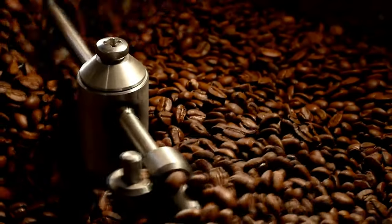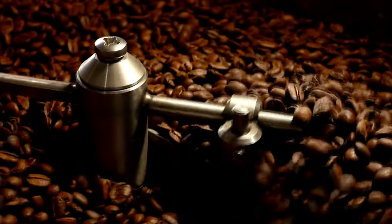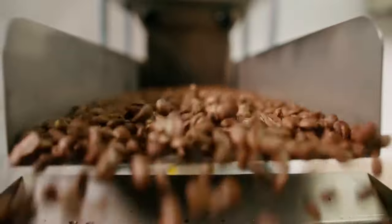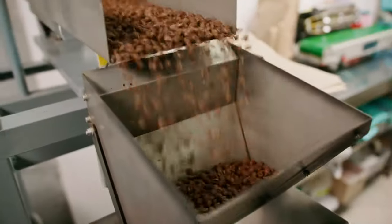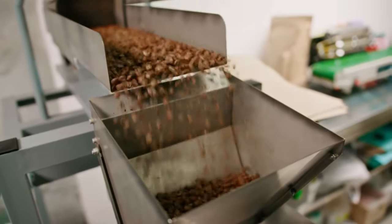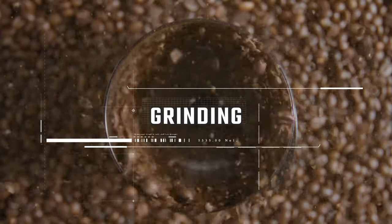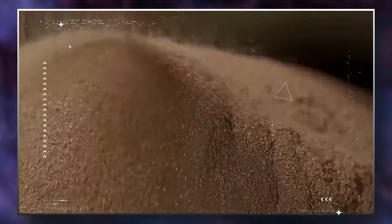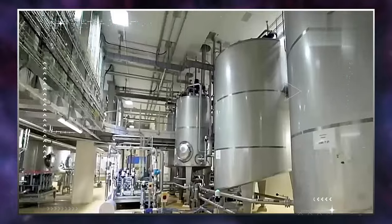After roasting, the beans are left to cool by air. At this point, the coffee beans can be sent to the various cafes or coffee stores. But for instant coffee, the coffee beans move to the next stage: grinding. The grinding is done in an industrial mill that grounds the beans until they become a coarse powder. This powder is transferred to a huge machine that uses hot steam and pressure to force out that delicious coffee aroma.